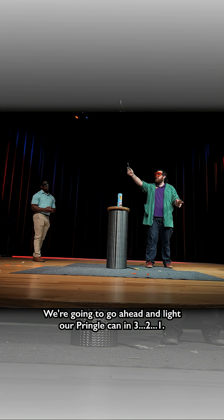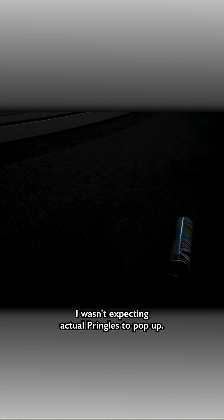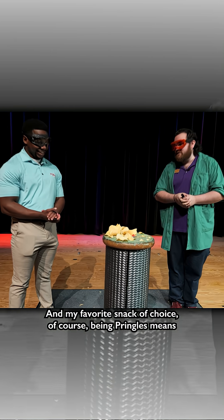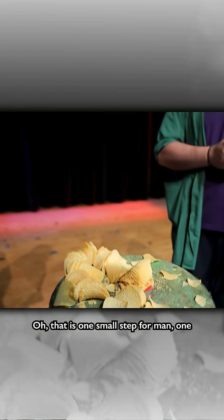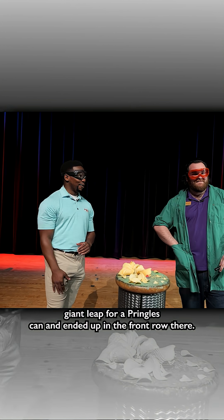We're gonna go ahead and light our Pringle can in three, two, one! I wasn't expecting actual Pringles to pop out! Well, you've got to have a snack in outer space, and my favorite snack of choice being Pringles means I'm gonna have some good road trip food. Oh, that is one small step for man, one giant leap for a Pringles can — and it ended up in the front row there.